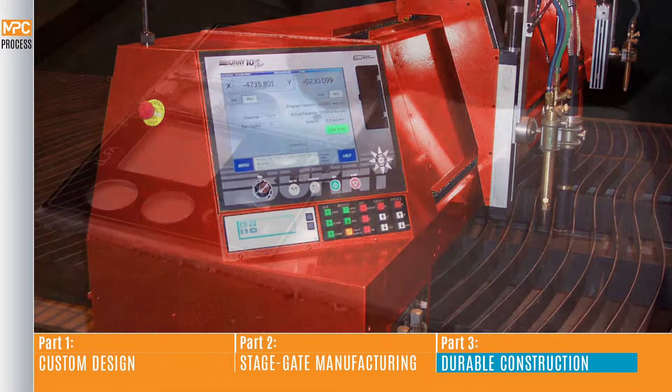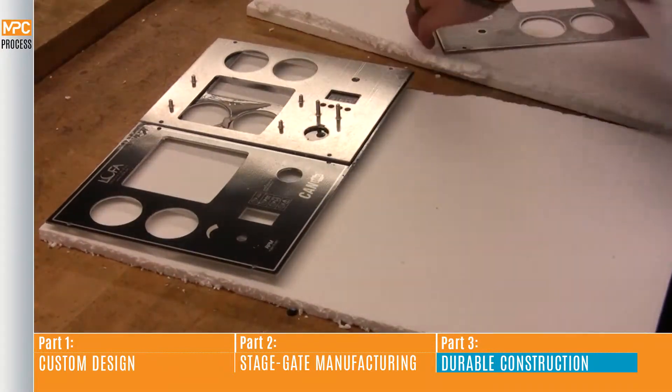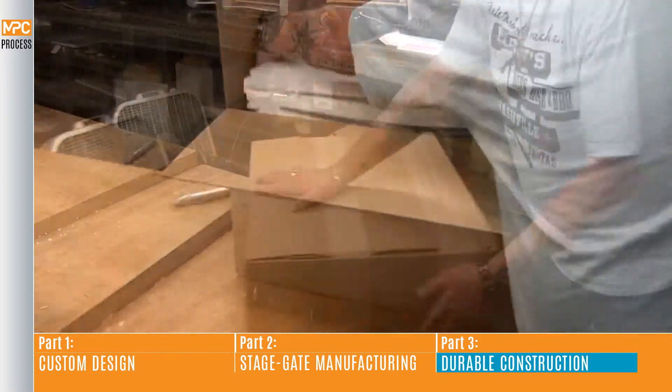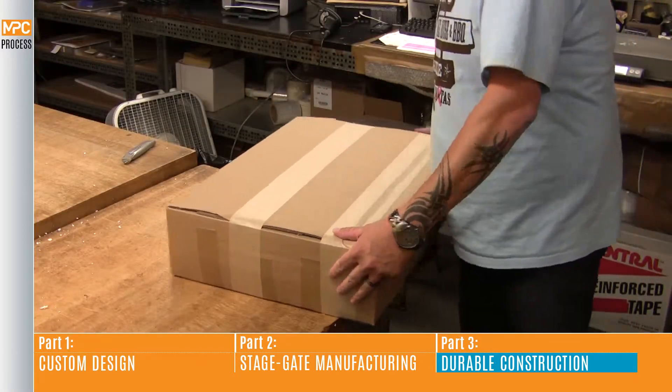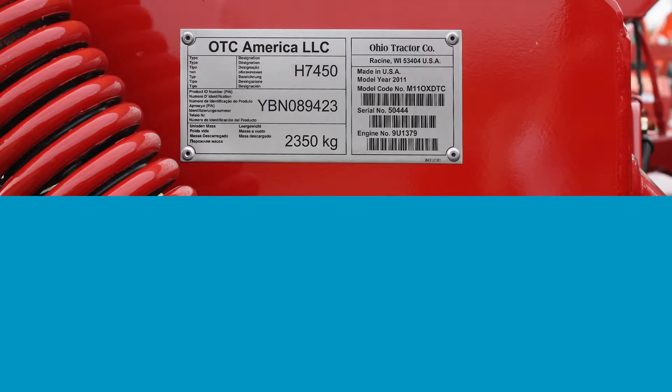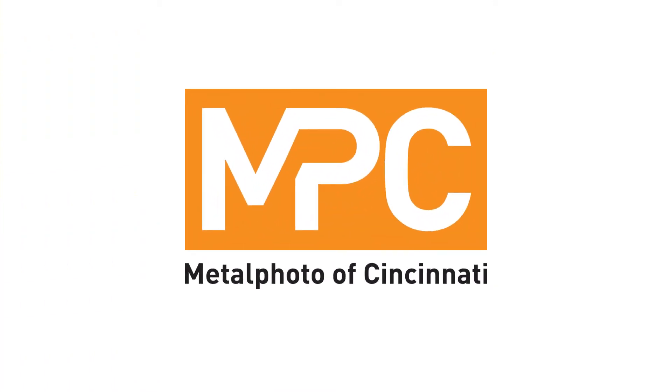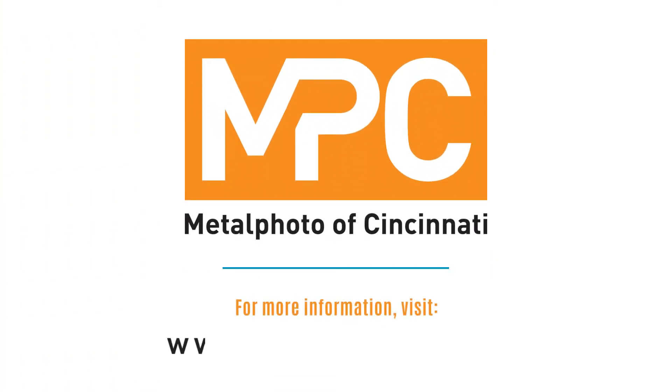Once complete, your parts receive a final inspection and are ready for on-time delivery. So when you need durable custom nameplates, labels or equipment faceplates, depend on Metal Photo of Cincinnati. Visit www.mpofcincy.com to receive a sample of MPC's durable identification products.